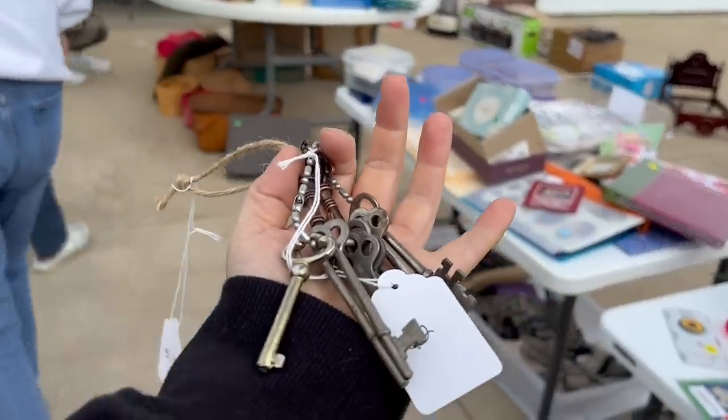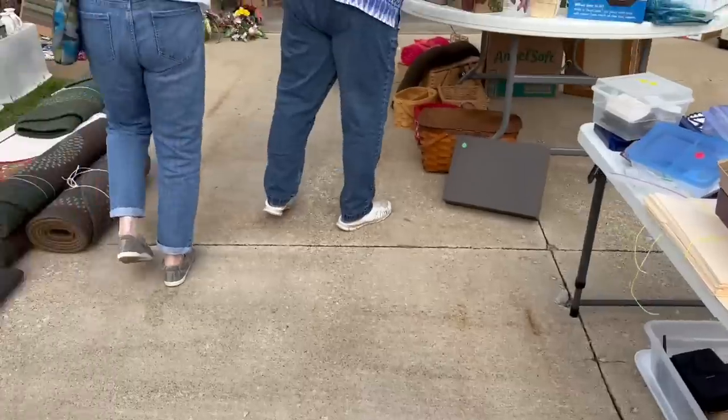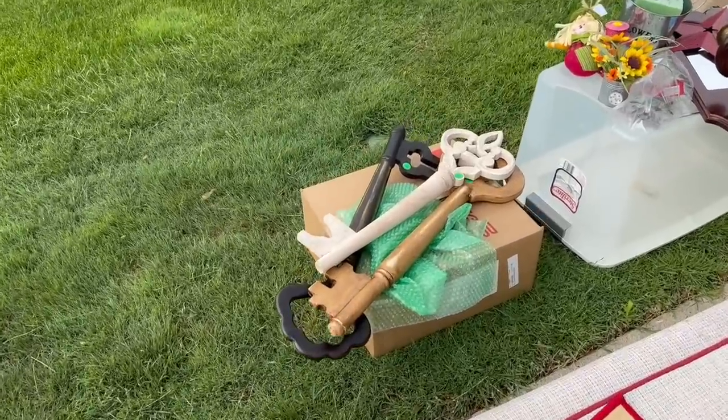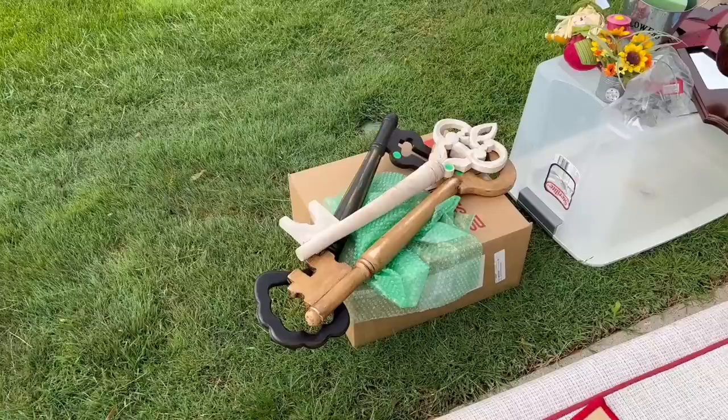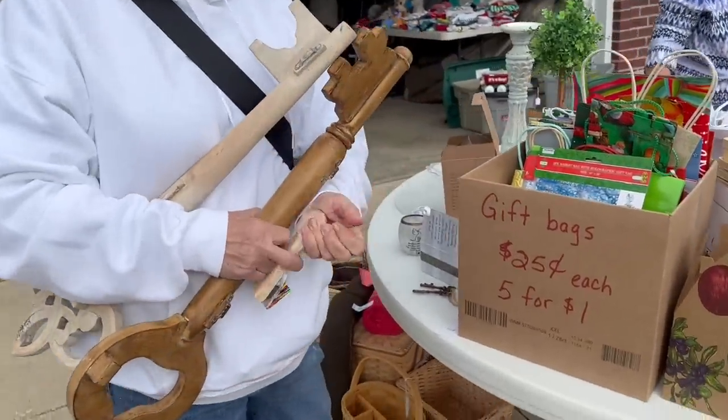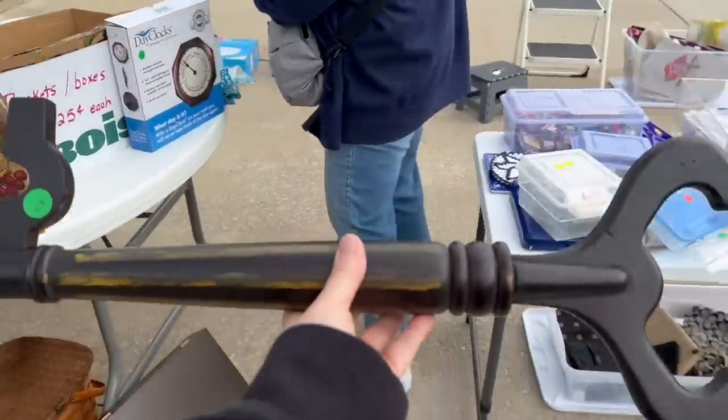These big decorative keys were only $2 each. I ended up buying the black one, and Debbie bought the other two.